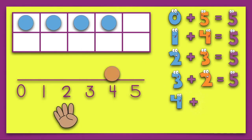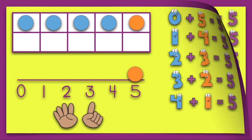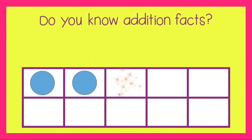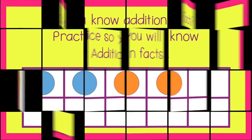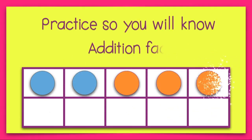Four plus one equals five. Five plus zero equals five. Do you know addition facts? Practice so you will know addition facts.